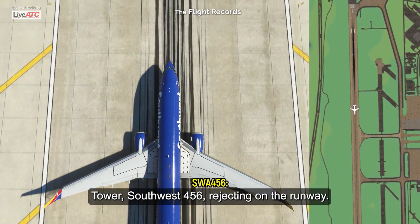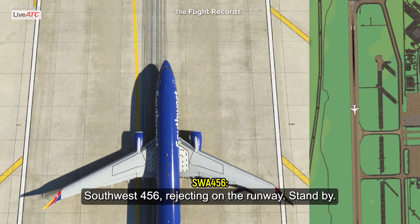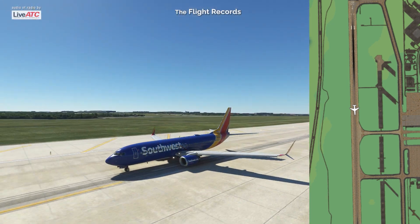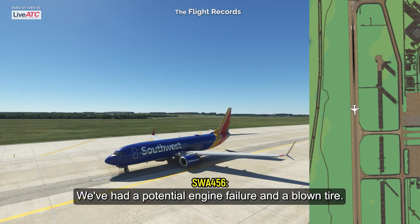Tower, Southwest 456, rejecting on the runway. Southwest 456, say again? 456, rejecting on the runway, stand by. Southwest 456, we're going to roll the trucks. We're limping off the runway here at Golf. We've had a potential engine failure and a blown tire.